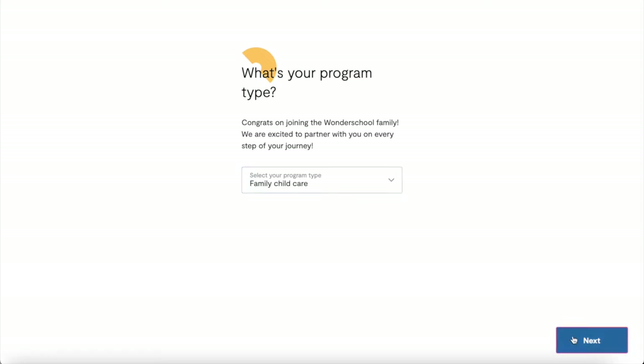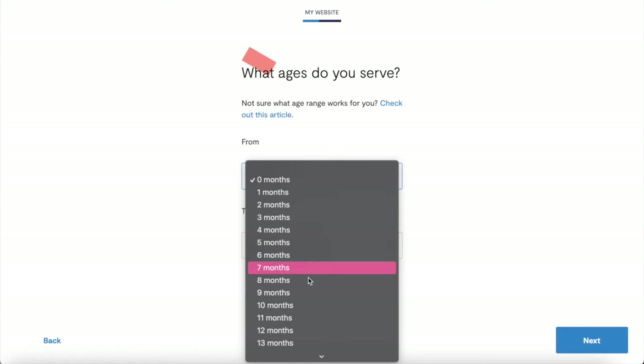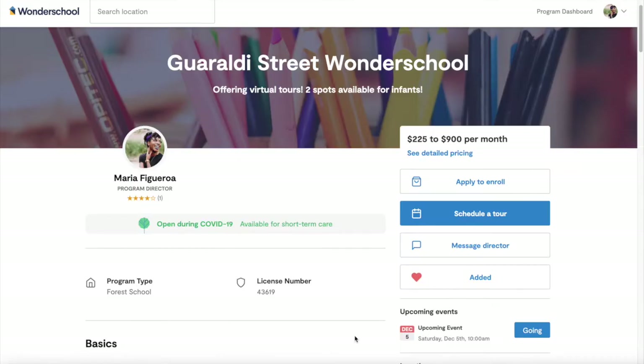By leveraging our simple-to-use, out-of-the-box website builder, you can create and list your program on the Wonderschool platform.